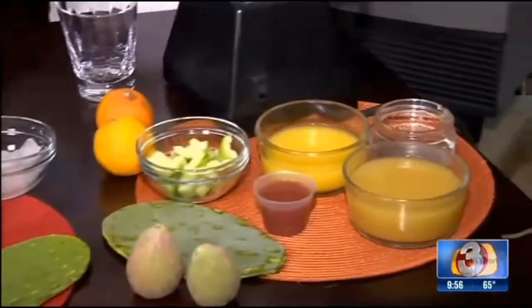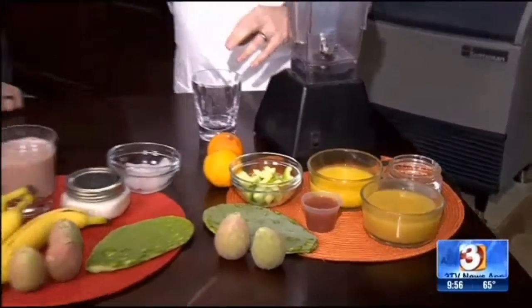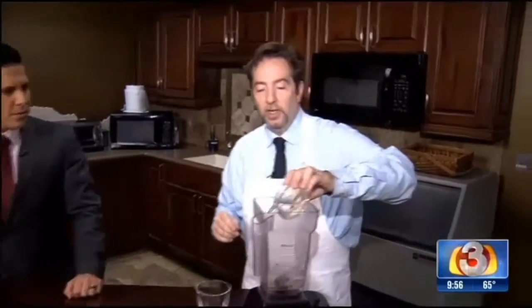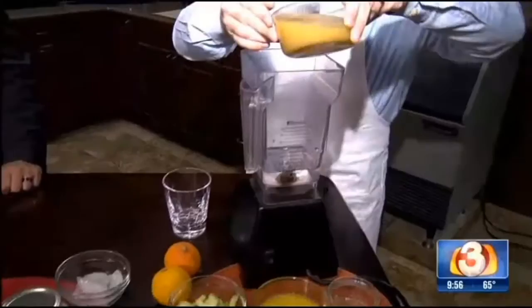We're going to make that right now. This is actually a diabetic shake — so if you're suffering from diabetes, this is a diabetes-safe shake. We're going to add some water and some pineapple juice.